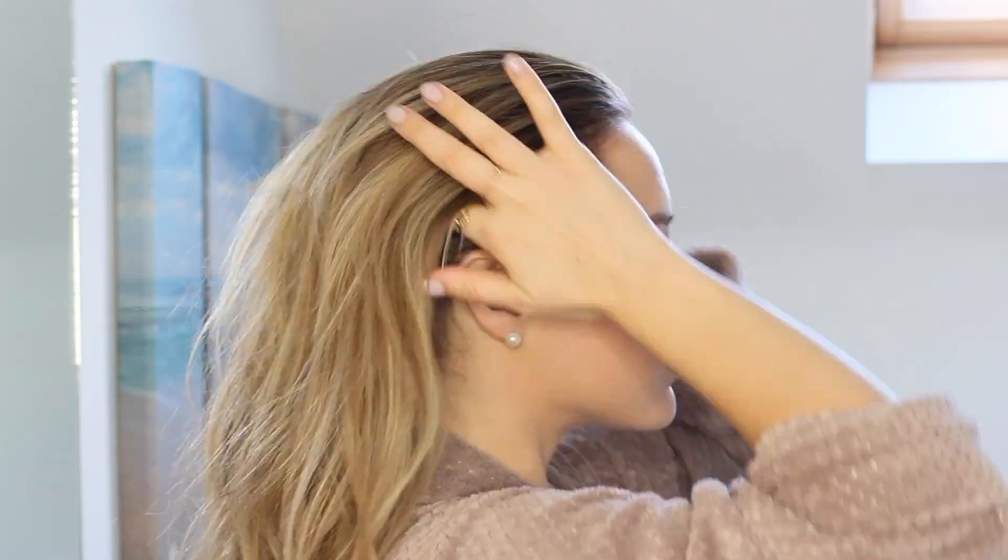This next tip is one that a bunch of people already know but I think it's so great — especially if you don't have the time to wash your hair, only wash half of it because it takes half the time. Split your hair in half, then twist and pin away the bottom half so it doesn't get wet, and just wash the top half of your hair.